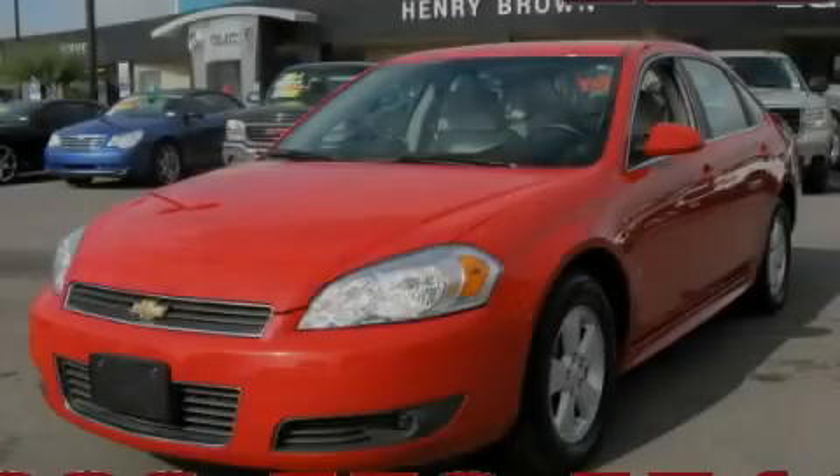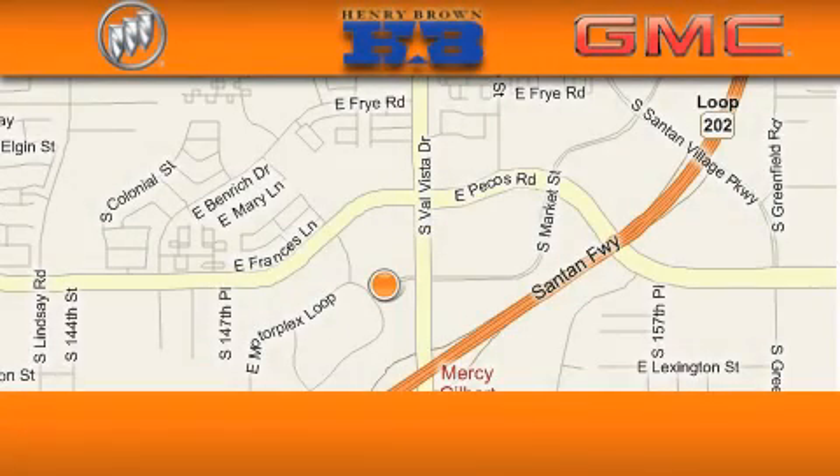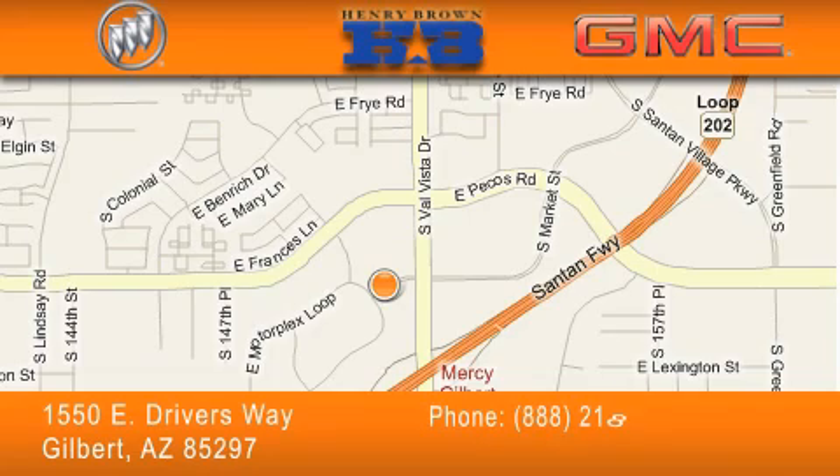Please call today to reserve this vehicle for a test drive. Henry Brown Buick GMC is located at 1550 East Drivers Way in Gilbert.